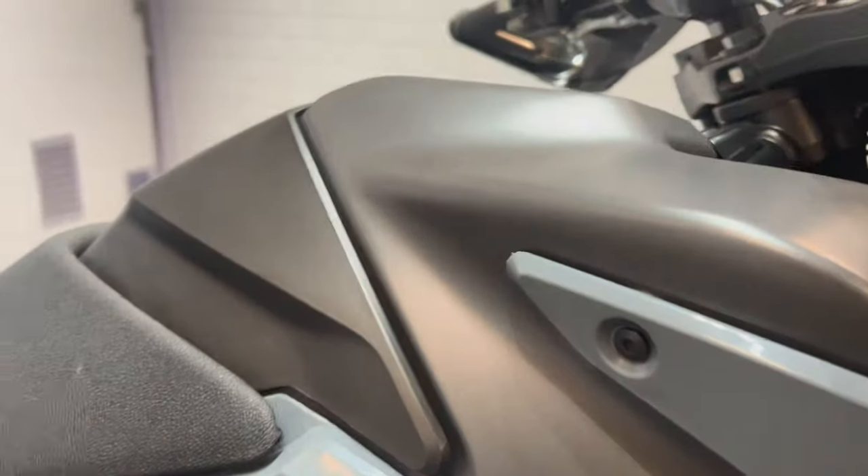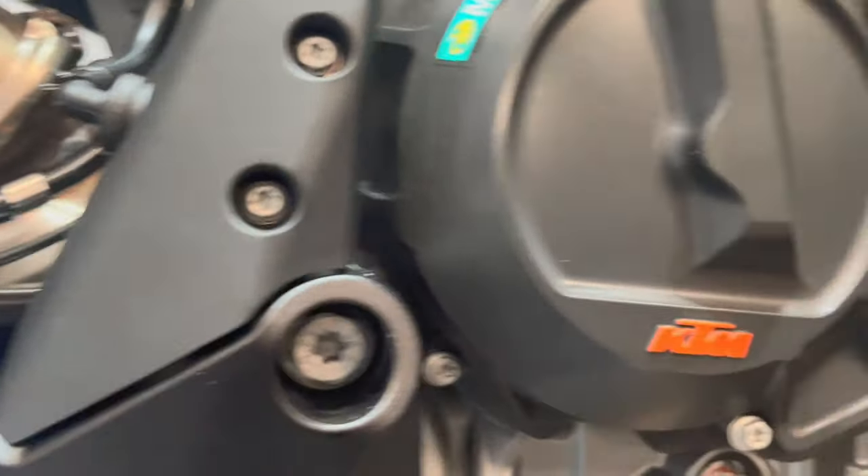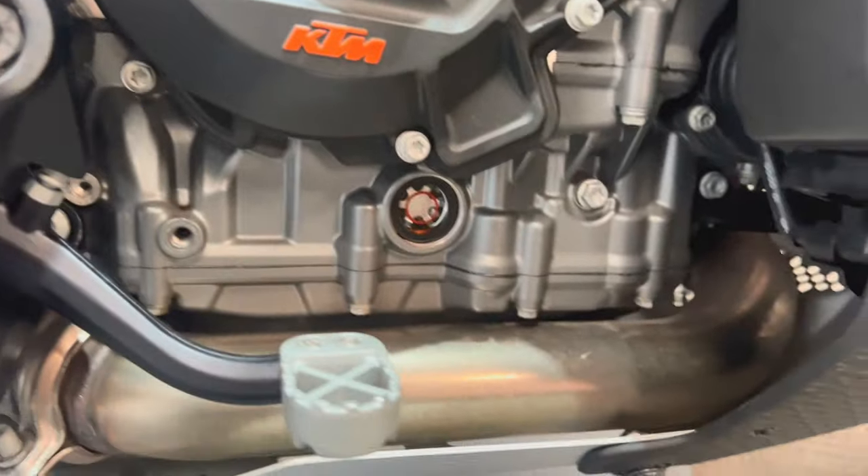The lower tank and protectors are all nice. There's no scuffs or anything like that. Right hand panel, all in nice condition. That is all the frame. All the engine casing.